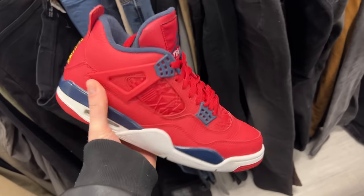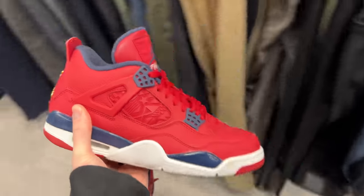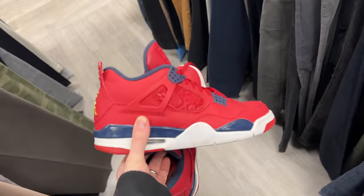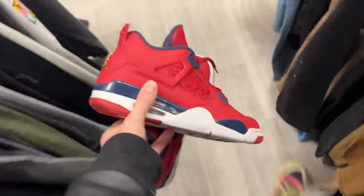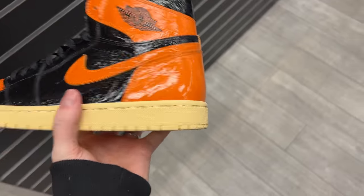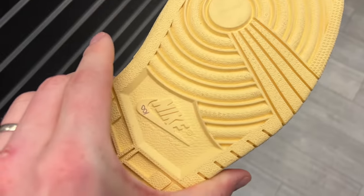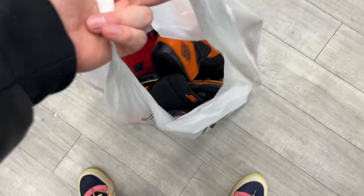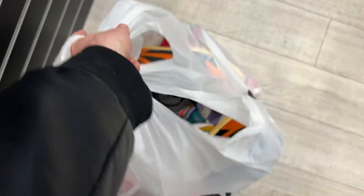I'll definitely grab these. Then it was on to Plato's Closet, and what started as a slow trip really took a turn for the best. The first shoe pickup were these Air Max 200s at $22. I used my 20% off coupon since I shop there so much, dropping the price a bit. But the main story of the day was that an employee named Gio came up to me and said he had some pairs in the back because he knew I was into sneakers.